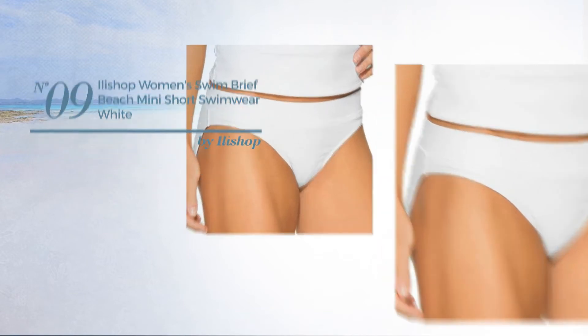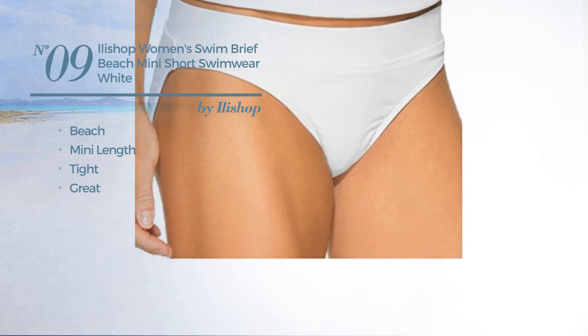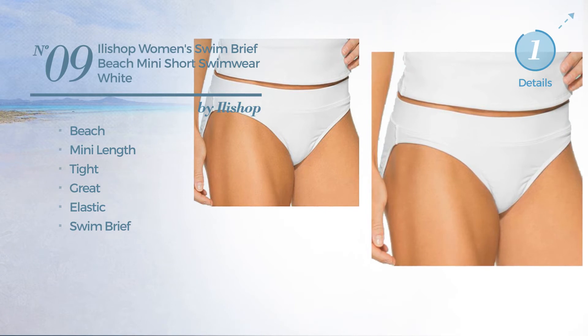Number 9. A beach, mini length tight garment. Featuring a great look, crafted from elastic material. With a swim brief. Available in 4 more colors.